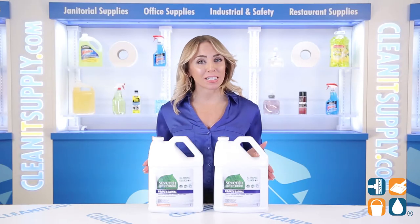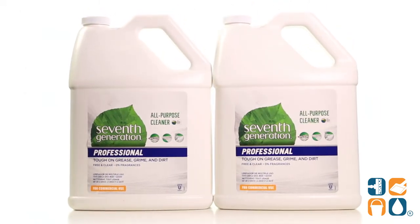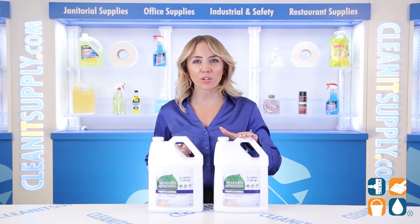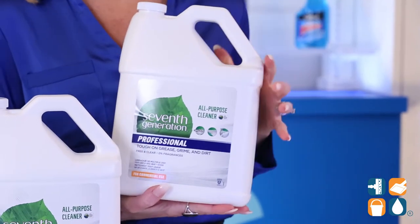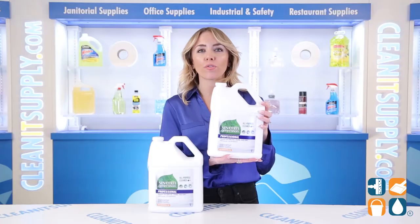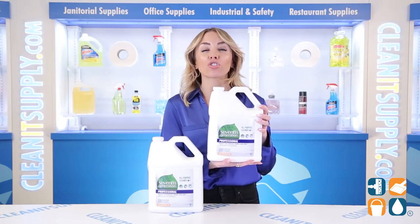Introducing the 7th Generation All-Purpose Cleaner 1-Gallon Bottle, 2 Bottles Per Carton — let me tell you what it's all about. You're about to meet the true MVP of your office or building. This all-purpose cleaner can multitask harder than any CEO in town. 7th Generation created this solution for commercial-use customers who want a unique value proposition with trusted results.